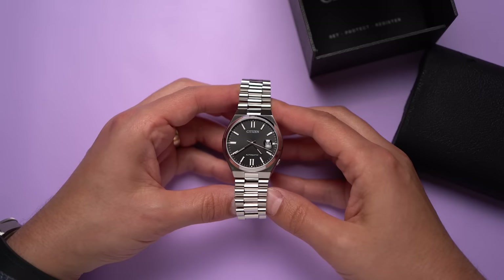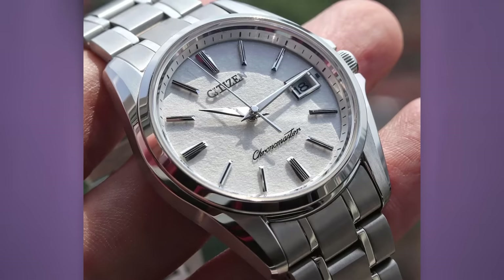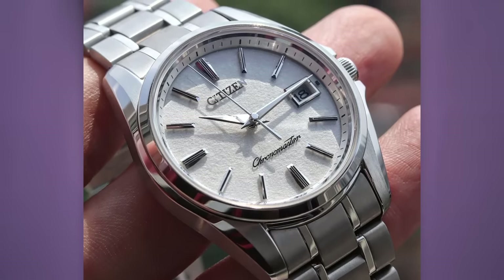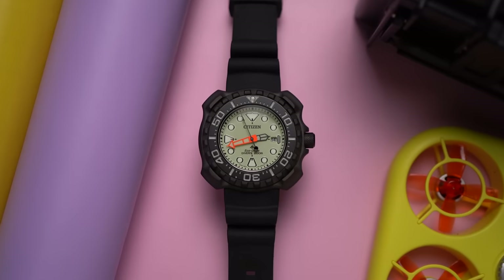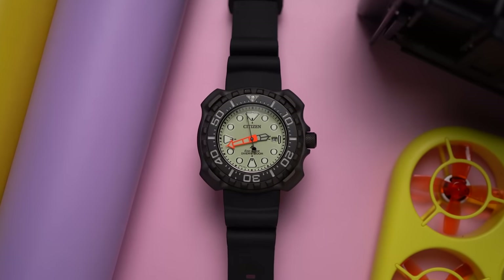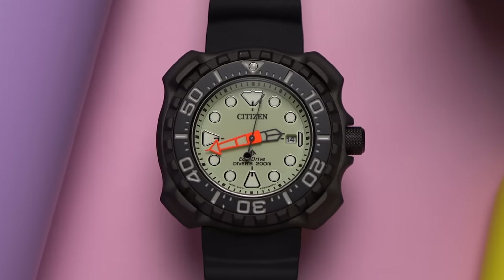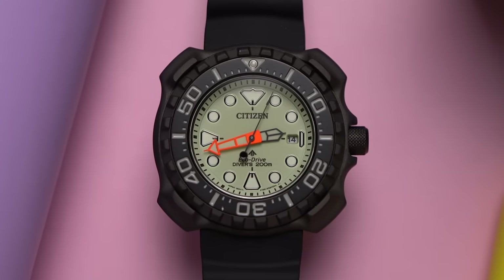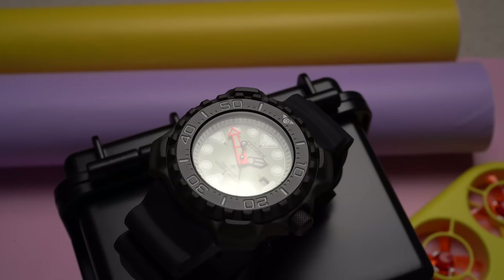And not just affordable watches either. A couple of times a month, I find myself looking at the high-end Citizen quartz watches. It used to be called the Chronomaster line, but it's just called the Citizen now. Maybe one day. But for most of us, especially outside of Japan, Citizen is all about sub-$1,000 watches. And until recently, the focus has been almost entirely on quartz watches — solar quartz watches.